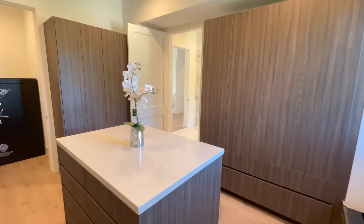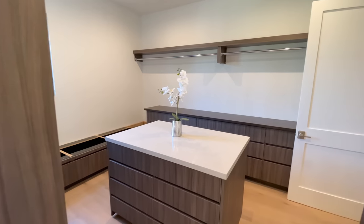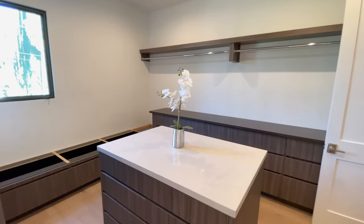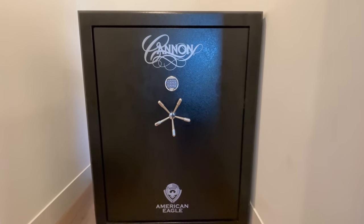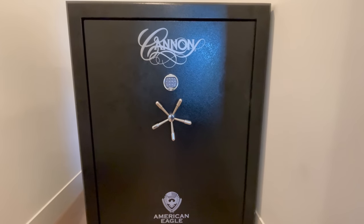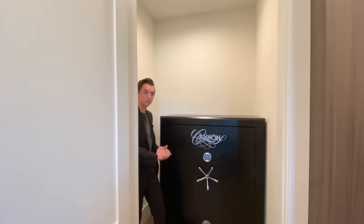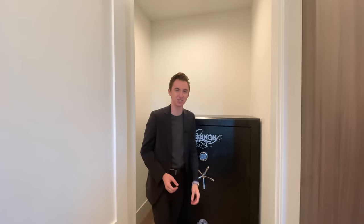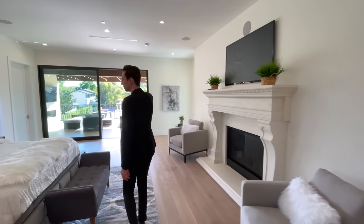Closet number one of two in the master bedroom has a beautiful island in the center and a secret room inside the closet — used for a safe. This is one of the largest safes ever seen, and it is actually included with the sale of the property.